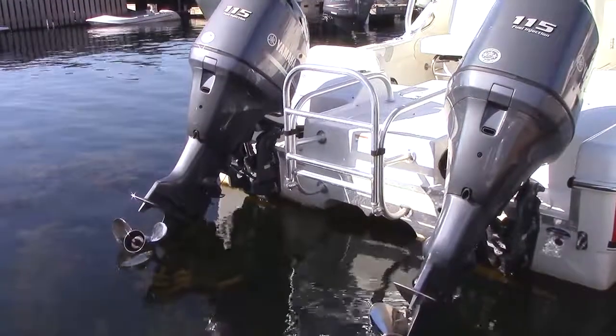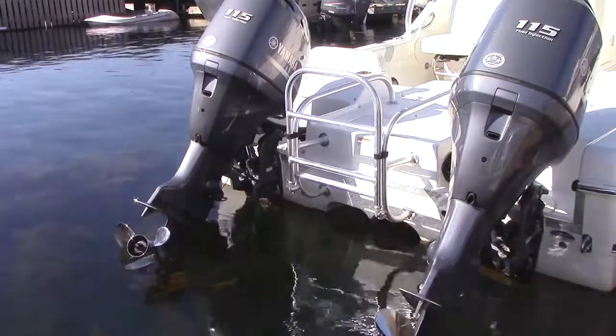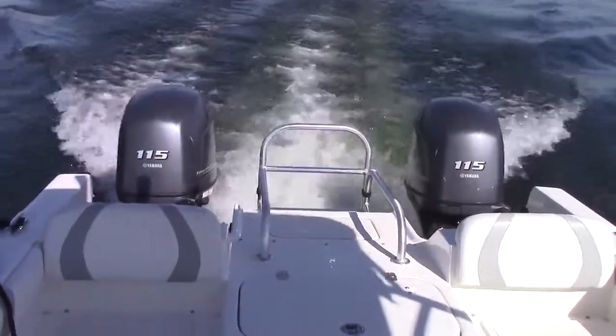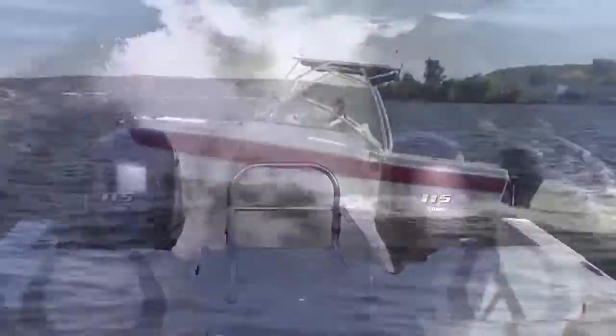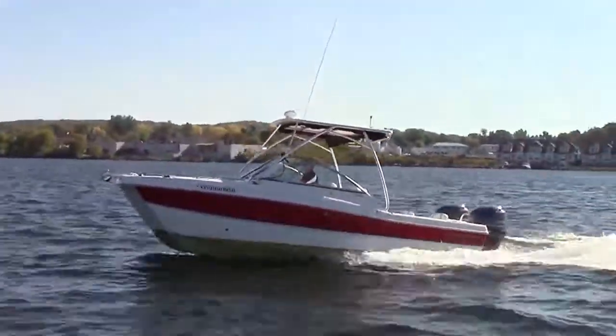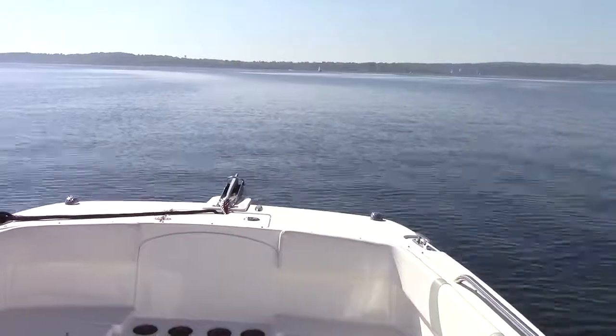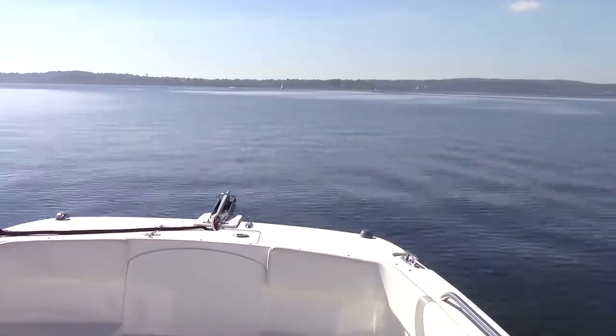The test boat doubles up on power too, with twin Yamaha F115 four stroke outboards. Acceleration is good, with the boat reaching 20 mph in 4.2 seconds and 30 mph in 7.3 seconds. Unlike most monohulls, the 23 DC doesn't come out of the hole, but rises to plane without much bow rise.